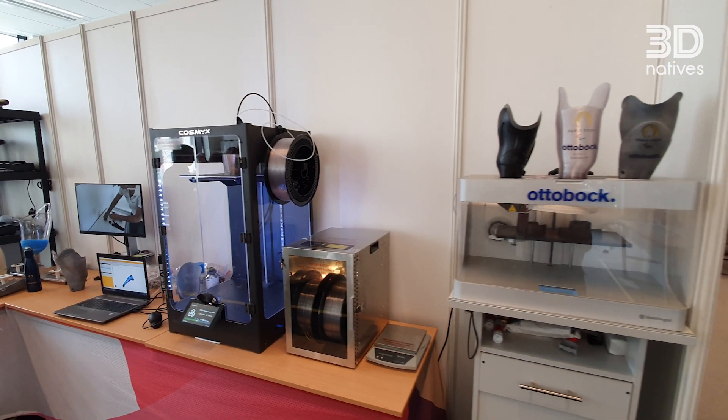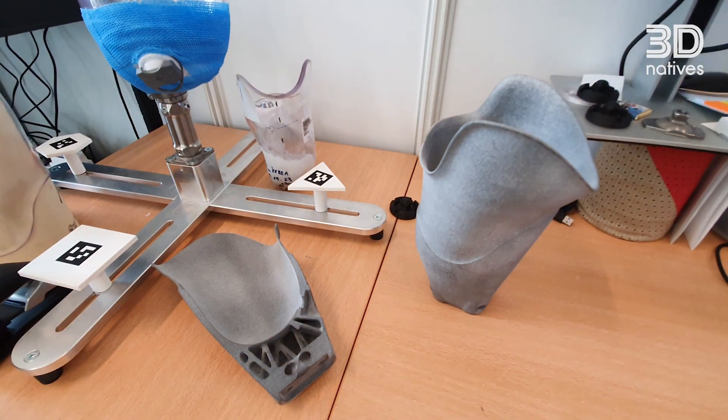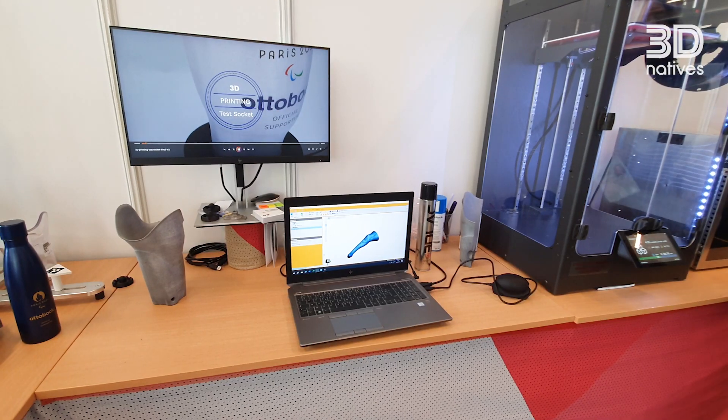We're using FDM printing for check devices, for example. They don't have to last that long, but they have to be printed real quick. And we also have powder bed printers for the definitive ones.